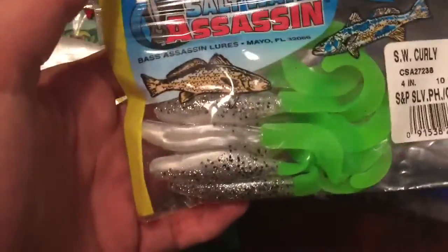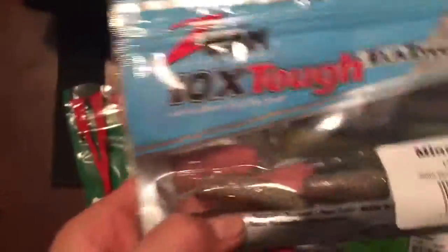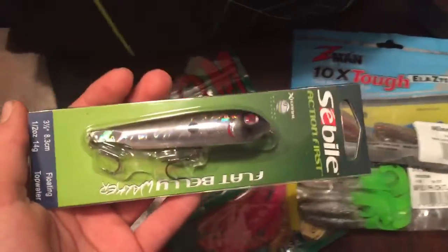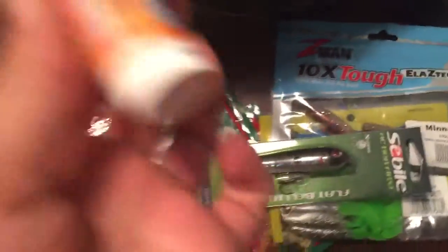Right here is saltwater assassin — I've gotten a lot of redfish on these guys before. This is all the stuff that I mean, I use a lot — my swimbaits and stuff — but I don't use this stuff too much compared to some of my other stuff that I'm about to show you. So that's just my main compartment for keeping stuff.